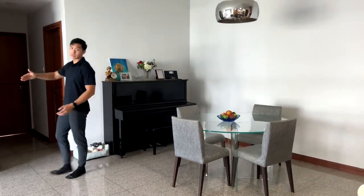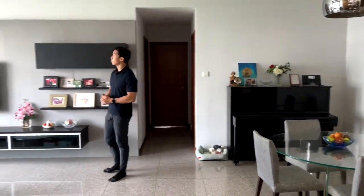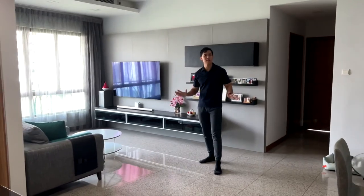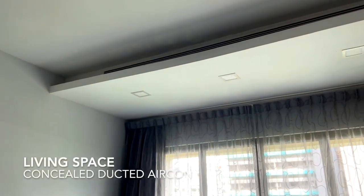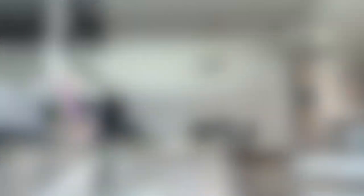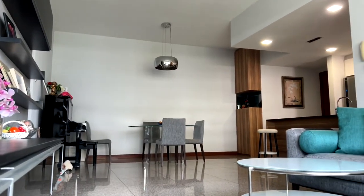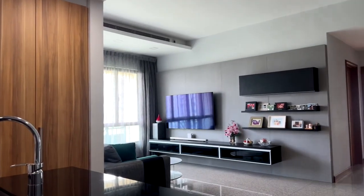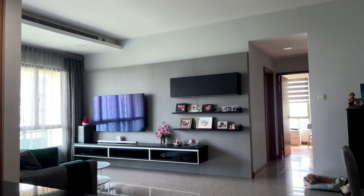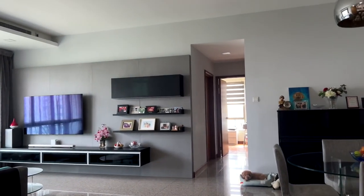Now let's take a look at the living space. The first thing you'll notice is that it looks relatively polished, and the reason for that is the homeowner has installed an enclosed ducting air conditioning system. We have a 4-seater sofa with a 3-meter setback to the television, which is relatively generous — and if you want to create a cinematic experience, you can also install blackout curtains in this area.